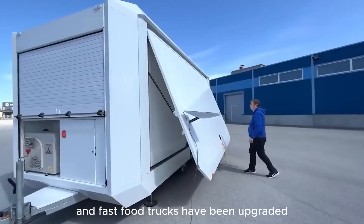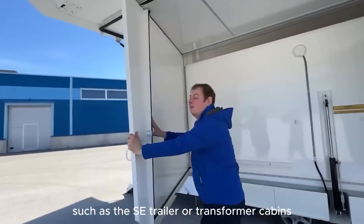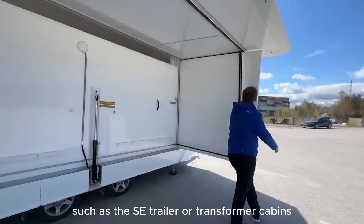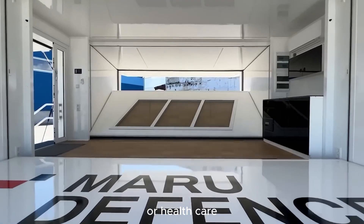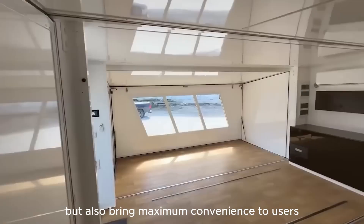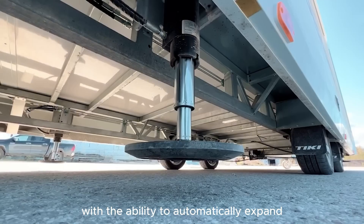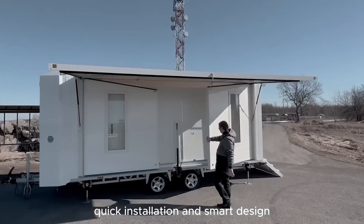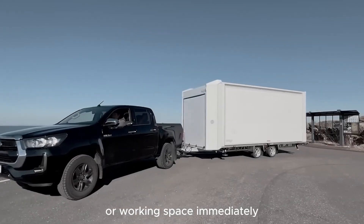Modern mobile clinics and fast food trucks have been upgraded with camping trailer designs, such as the SE trailer or transformer cabins. These vehicles not only serve the needs of food or healthcare, but also bring maximum convenience to users, especially those who love mobility and flexibility. With the ability to automatically expand, quick installation, and smart design, these trailers provide a comfortable living or working space immediately.